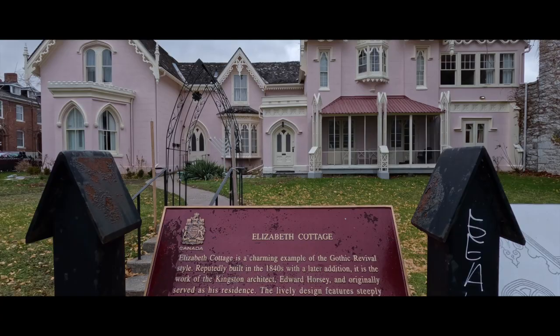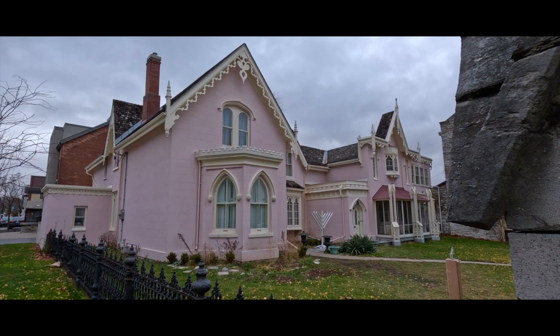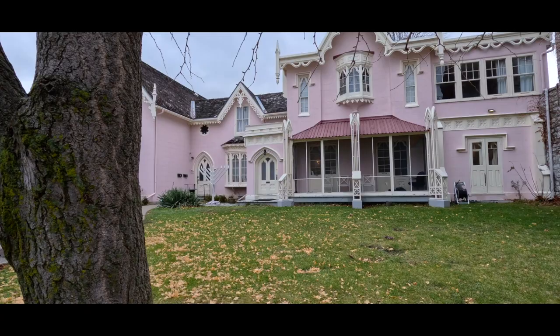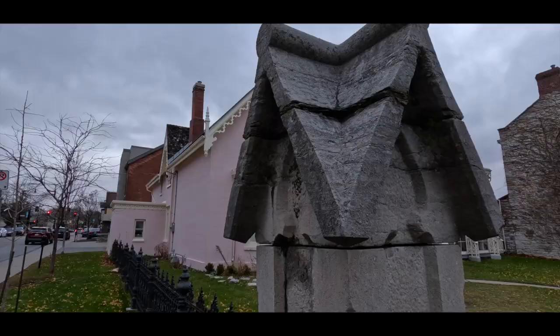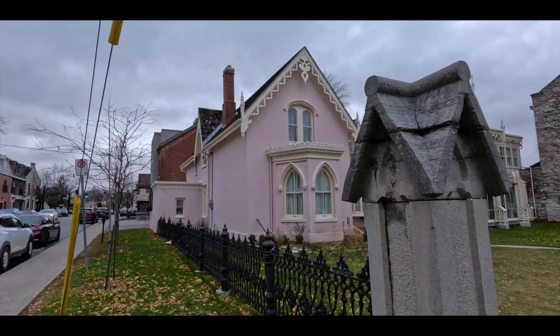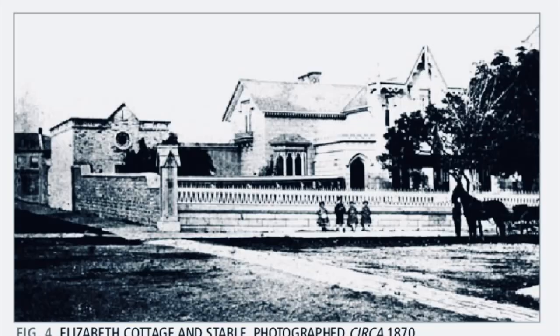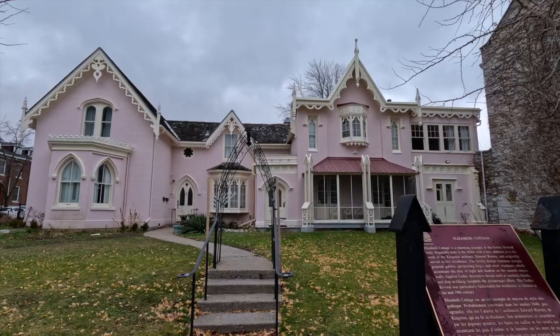Number four, Elizabeth Cottage. I have driven past this house so many times and it always got my attention because it was so different from the other homes in the area. I knew this house as a retirement facility, but once I did some research, I see why it was designated as a National Historical Site in 1990. The Cottage is a mid-19th century Gothic revival villa, built in 1841 by Kingston architect Edward Horsey. In 2014, the Cottage was purchased and became a non-profit Shabbat Student Centre of Kingston utilized as a resource for Jewish young adults. If you get downtown, take a stroll to the corner of Brock and Barry and check out the Elizabeth Cottage.